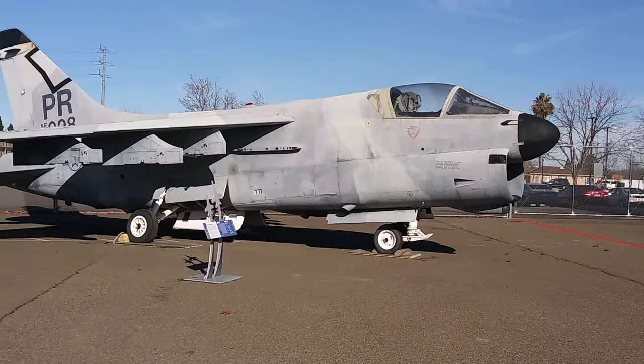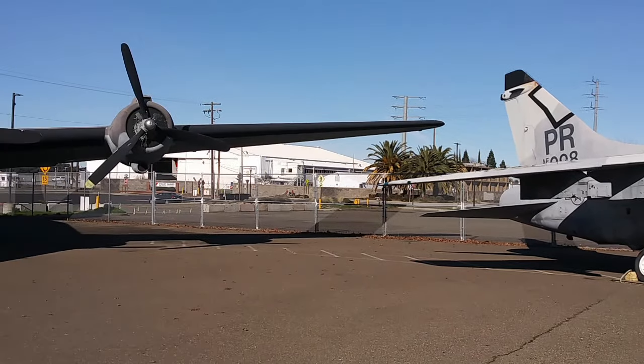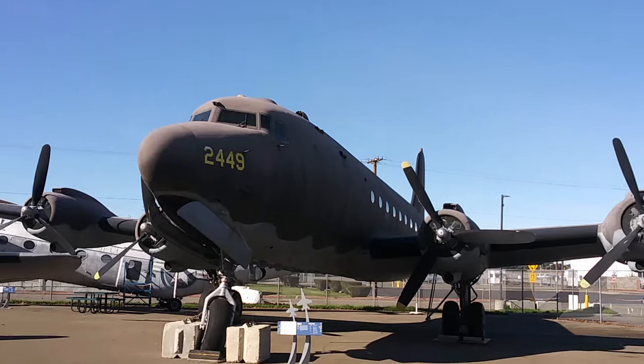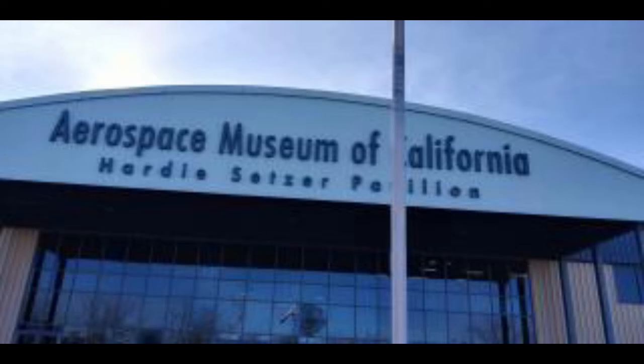Hey everybody, welcome back to the channel. It's been a few weeks since we got a video out, but our weather's been horrible. We finally got a break in between storms, so I headed out to a local museum and found a couple interesting things. Today we're at the Aerospace Museum of California in Sacramento. They only had three planes kept indoors, the rest were out in the weather and not very well maintained, but I did find a couple interesting airplanes I want to talk about.